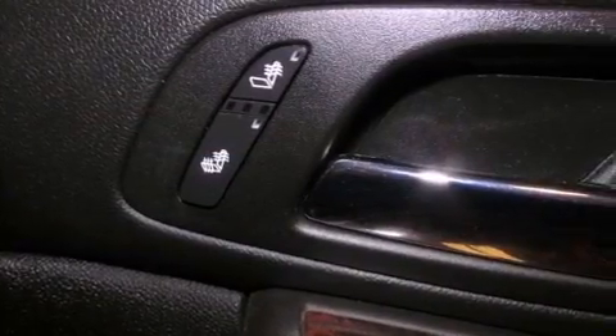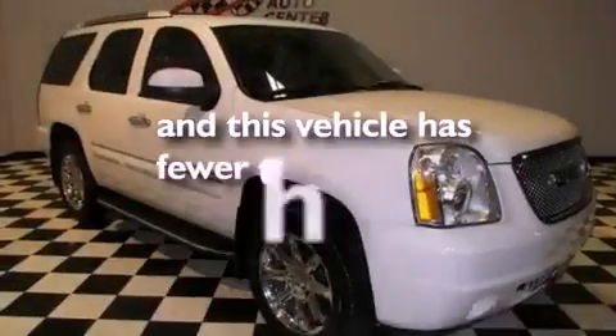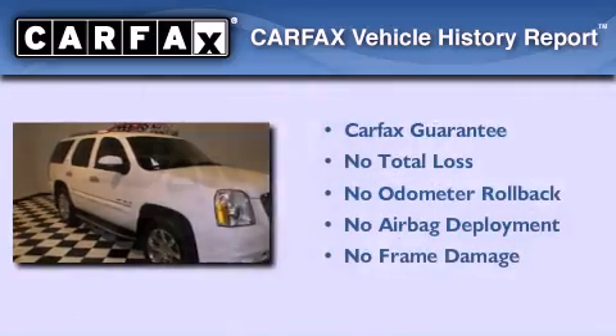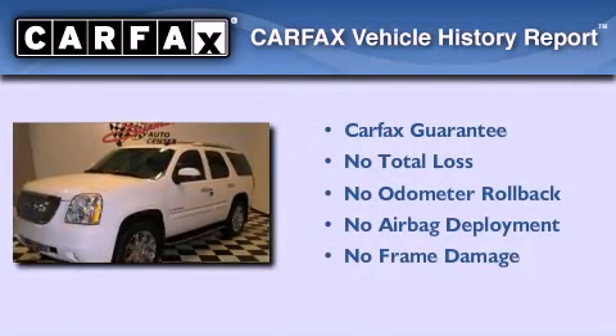Steering wheel mounted controls, and this vehicle has less than 9,000 miles. Not to mention that this GMC qualifies for the Carfax Buyback Guarantee.